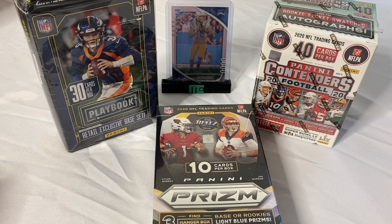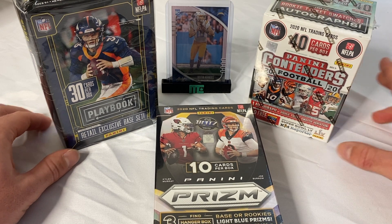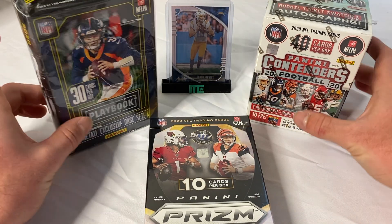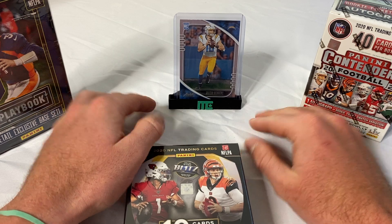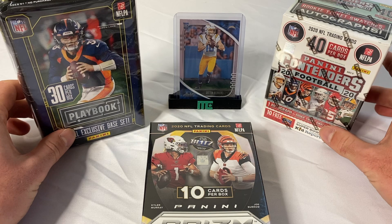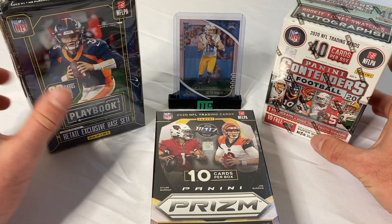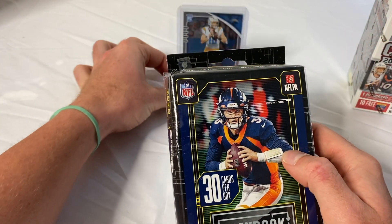What's going on guys, back for another video. Today we are doing a football break — we have a Panini Playbook, a Panini Contenders blaster box, and a Prism hanger box with 10 cards per box. I have a Justin Herbert card in the back here, in honor of him being named Offensive Rookie of the Year. Anything good I pull will replace it on the card holder.